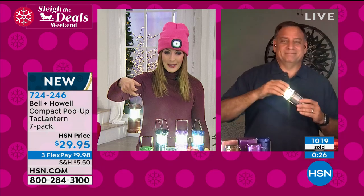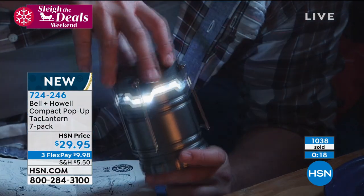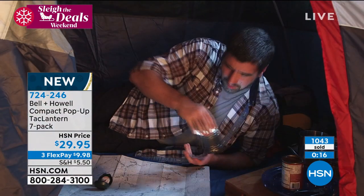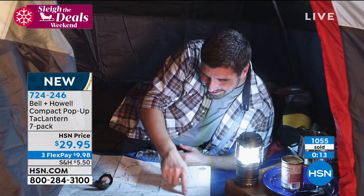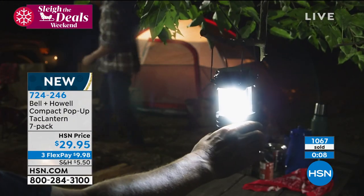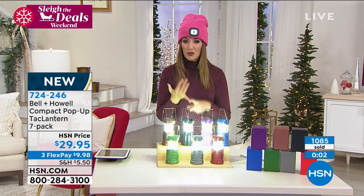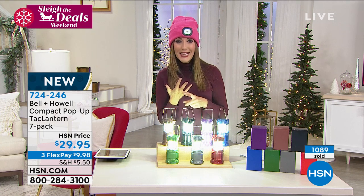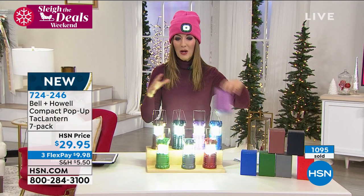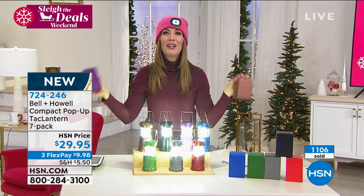They're great for any of the outdoorsmen or women in your life, and look at what affordable and fun gifts they make because they come with all the gift boxes included. You're a lifesaver — or rather, a light saver, Lou Caputo! We like lights here at HSN. By the way, I'm wearing the beanie with the light from last hour — it's a great little hat with the light.